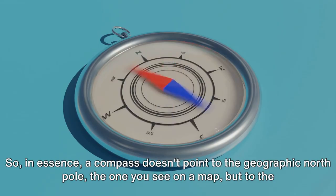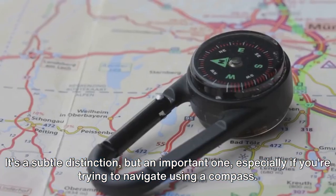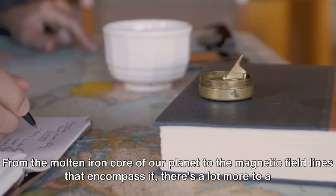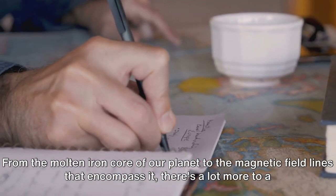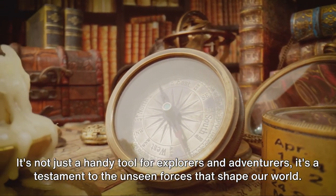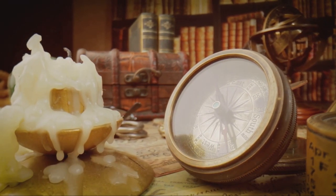So, in essence, a compass doesn't point to the geographic north pole — the one you see on a map — but to the magnetic north pole. It's a subtle distinction, but an important one, especially if you're trying to navigate using a compass. And it is this invisible force field that our humble compass interacts with. From the molten iron core of our planet to the magnetic field lines that encompass it, there's a lot more to a compass than meets the eye. It's not just a handy tool for explorers and adventurers; it's a testament to the unseen forces that shape our world.